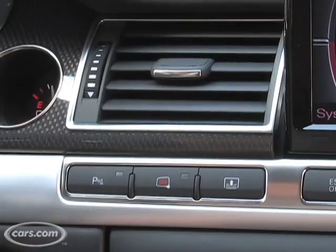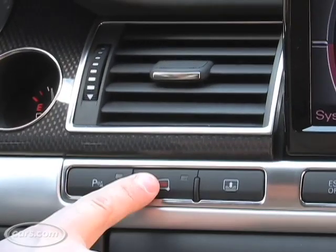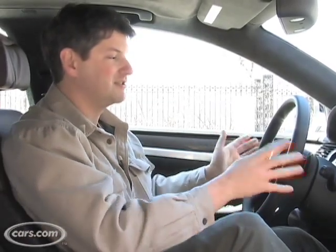Likewise, if you want to turn off the lane departure warning, there's a button here on the right — pretty simple, turn on and off. Also, when you're changing lanes intentionally and you turn on the turn signal, it defeats the system and the steering wheel doesn't vibrate.